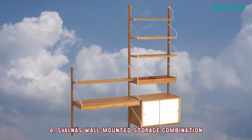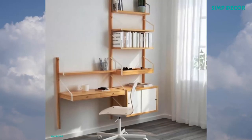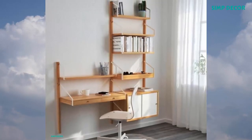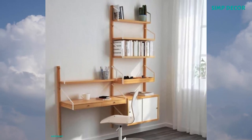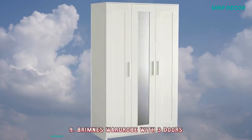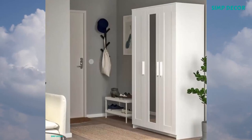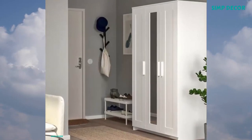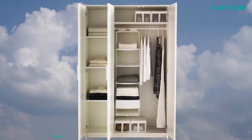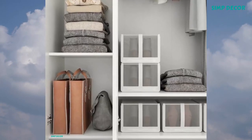8. Savalness Wall Mounted Storage Combination — With a spacious storage solution, everything has its place, making it easy to find your things. Hide or display your belongings by combining open and closed storage. 9. Brimness Wardrobe With Three Doors — Your home should be a safe place for the entire family. That's why a safety fitting is included so you can attach the wardrobe to the wall. The mirror door can be placed on the left side, right side, or in the middle.